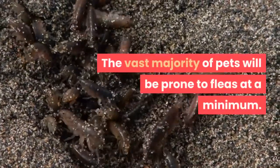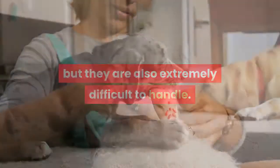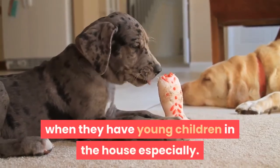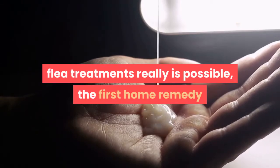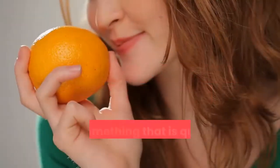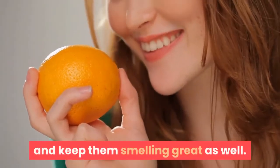The vast majority of pets will be prone to fleas at a minimum. Flea treatments themselves are not only expensive, but they are also extremely difficult to handle — they turn the pet greasy feeling as well, which is not something most families are interested in when they have young children in the house. Working to avoid this need for chemical flea treatments really is possible. The first home remedy simply involves using the shampoo PERT Plus, which will allow you to quickly and easily remove the fleas anytime you are giving your pet a bath, keeping them smelling great as well.